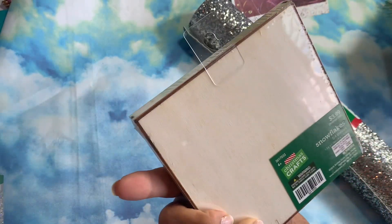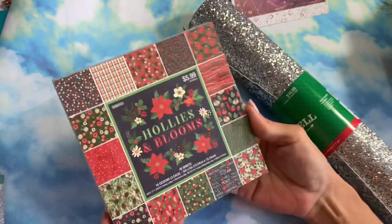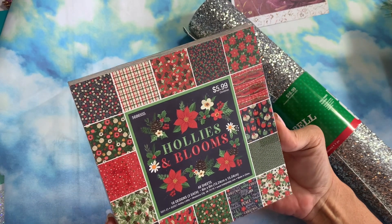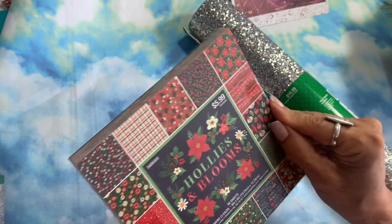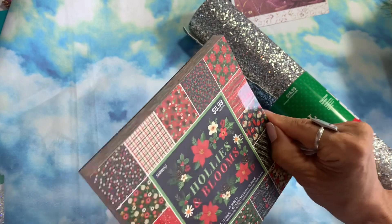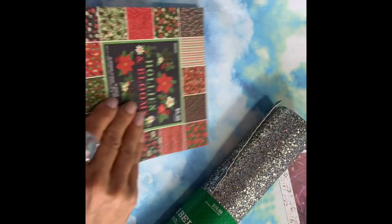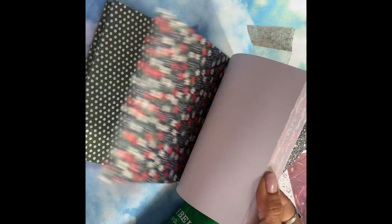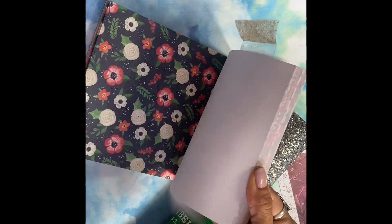I found these little wooden snowflakes — 54 pieces in there. Then a paperback pad for 60 cents — 'Hollies and Bloom.' I haven't opened it but let me give you a quick flip through. Cute little patterns, pretty, a little muted.